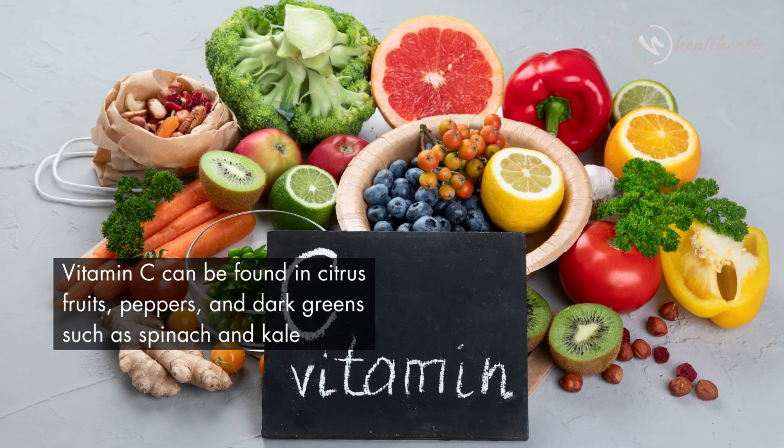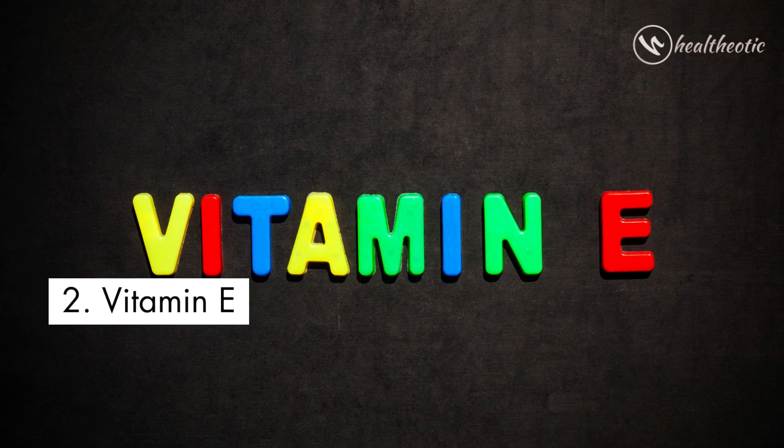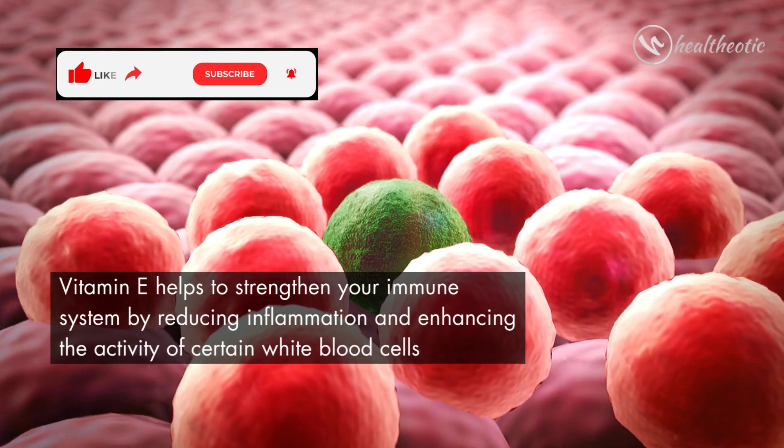Vitamin C can be found in citrus fruits, peppers, and dark greens such as spinach and kale. The second vitamin is vitamin E.